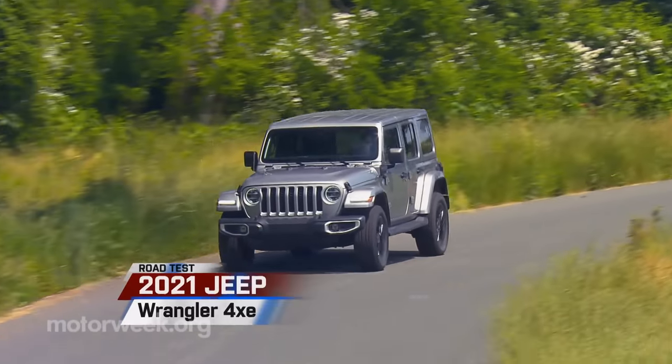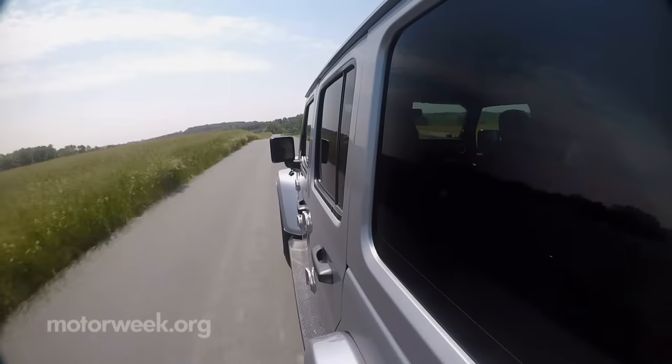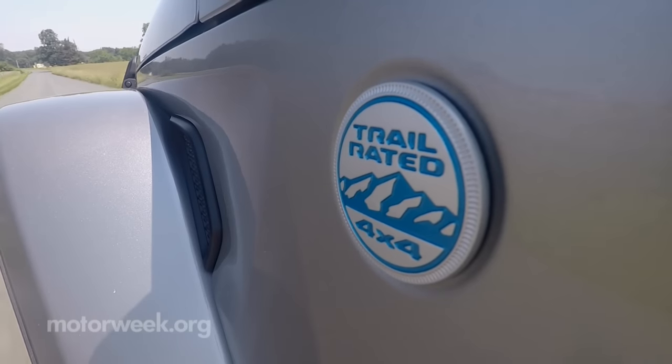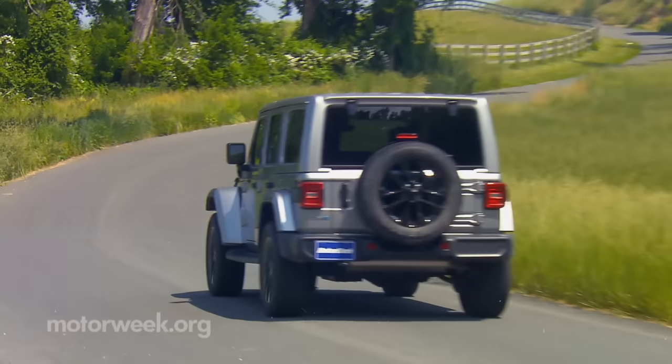If there's one model we thought might never make the transition to battery power, it was the Jeep Wrangler. Well, the joke's on all of us, as Jeep is wasting no time embracing the electrified future with this 2021 Wrangler 4xe — the first of three plug-ins planned for this year.